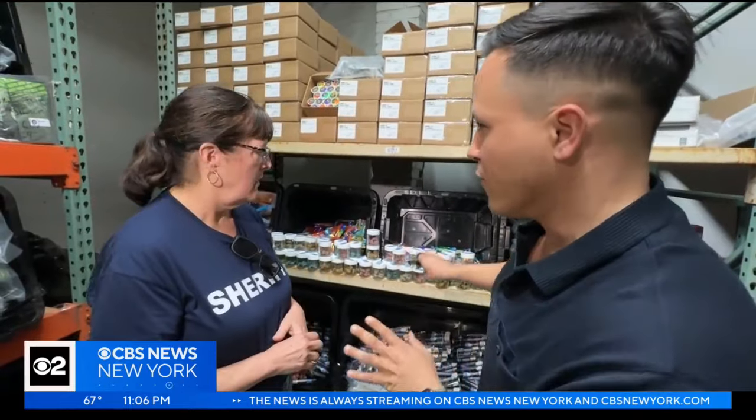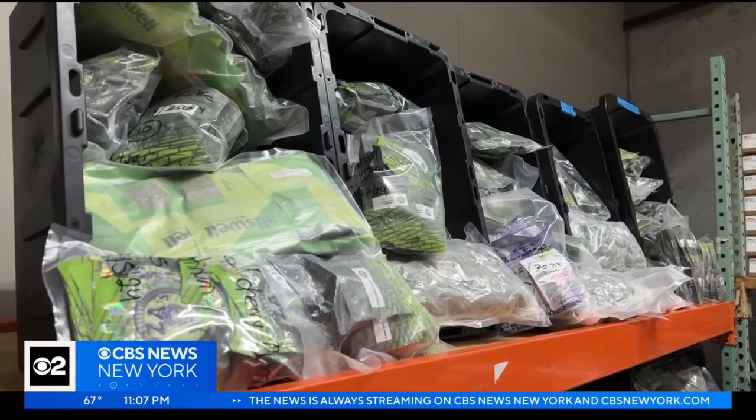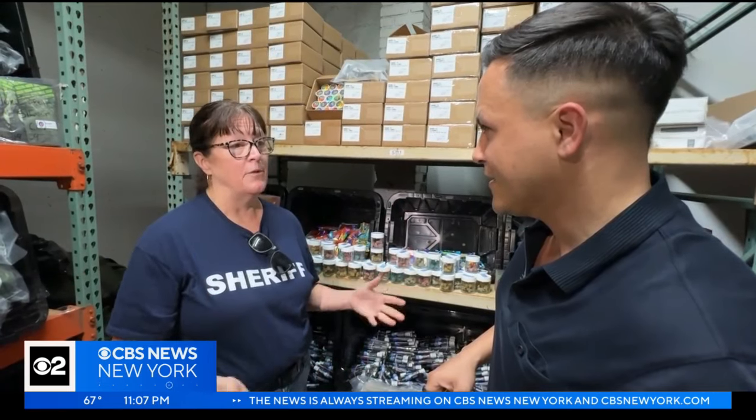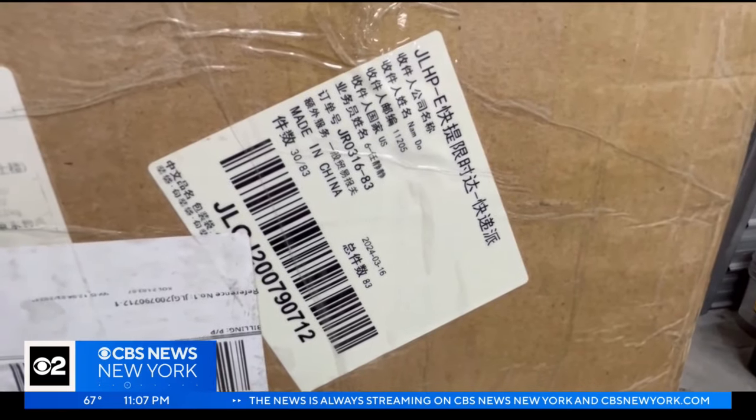Any idea where the product is coming from? Some of it could be diverted from legal states. We know some of it comes in from overseas — that is a completely illegal product. We don't even know what is in it. In fact, we saw this box labeled Made in China.